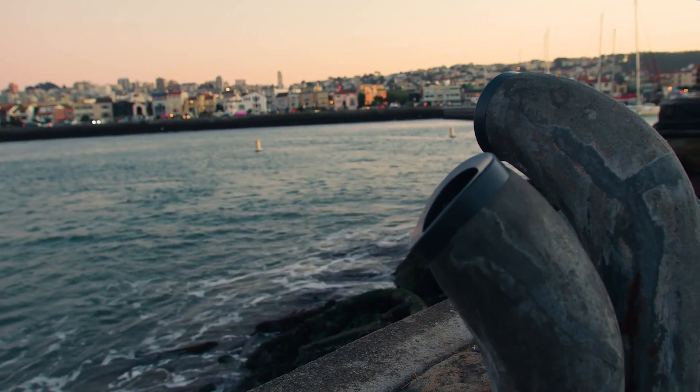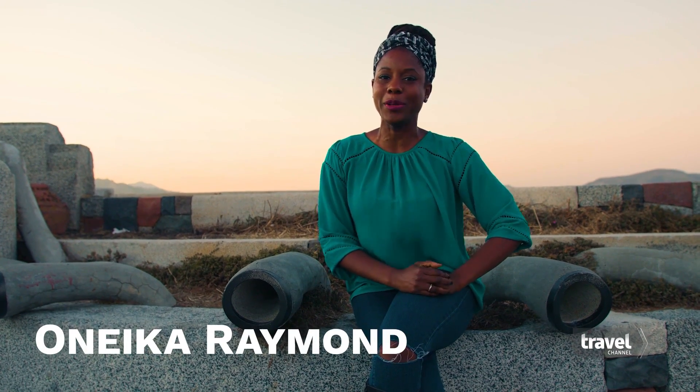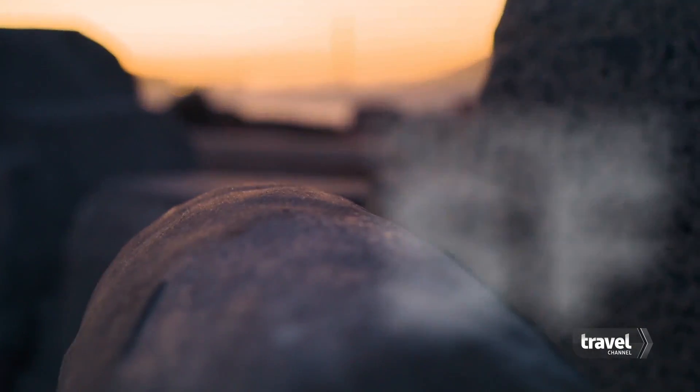San Francisco is known for many things, but most notably for being a little bit weird. And I mean that in the best possible way. So today, I'm going to show you the weird, the unusual, the quirky spots that San Francisco and the Bay Area have to offer.